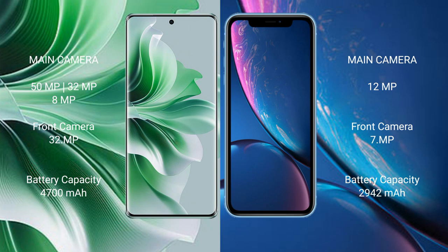Oppo Reno 11 Pro features a triple rear camera setup: 50MP, 32MP, and 8MP, with a 32MP front camera. iPhone XR features a single rear camera setup at 12MP, with a 7MP front camera.